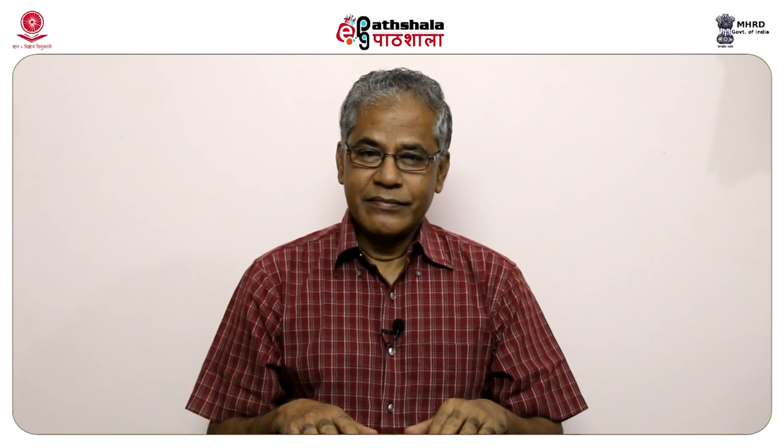Let me sign off here and hope to see you in another session. Thank you.